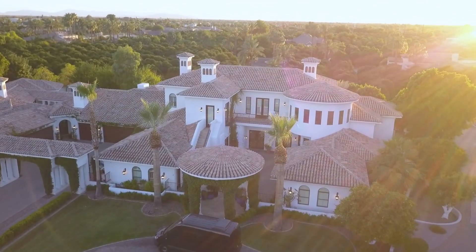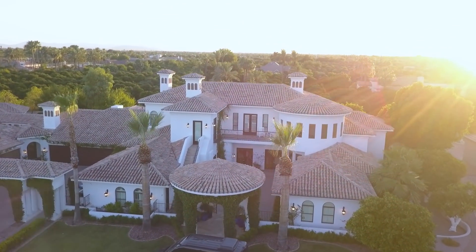On today's video, my wife and I would like to invite you on a private virtual tour of the Norton Compound and share with you why we bought an 11,000 square foot mansion, coming up.